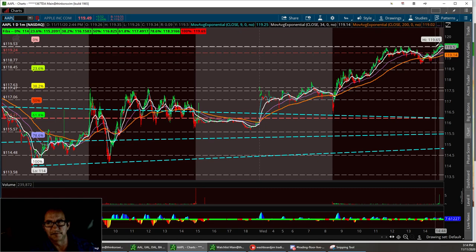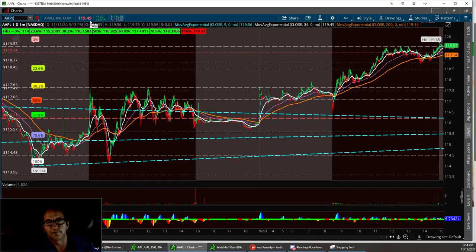We've got to break this resistance tomorrow. If it does pull back at all, that 119.53 — we did close at 119.49. I got one put; I hope that wasn't a big mistake. But the chart's bullish right now on Apple. If we pull back any, I'll take my profit and get back in it again, maybe in a call. But that's Apple.